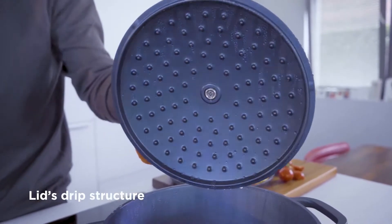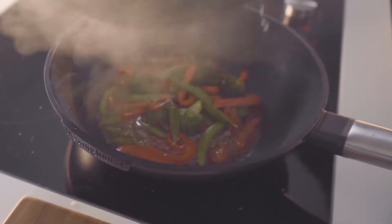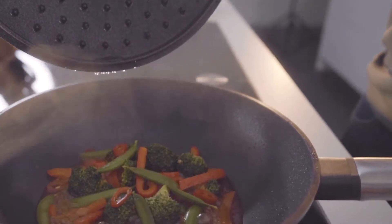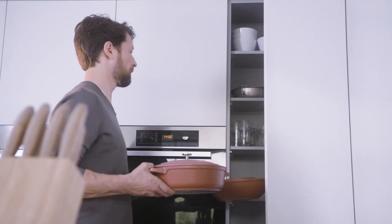The unique spiked design on the inside of the lid creates a continuously aromatic rain. This enhances the flavor of your food and keeps moisture inside while cooking. In one wipe, your Performance Cookware is ready to store in your kitchen cupboard.